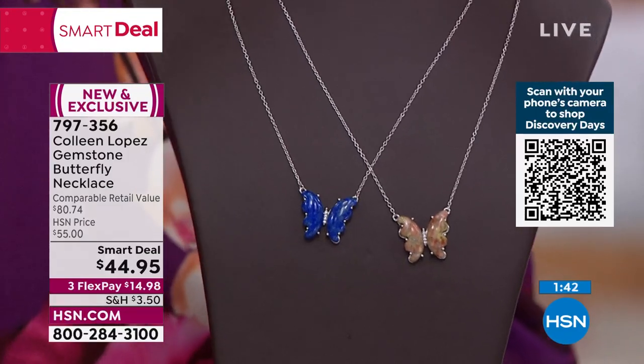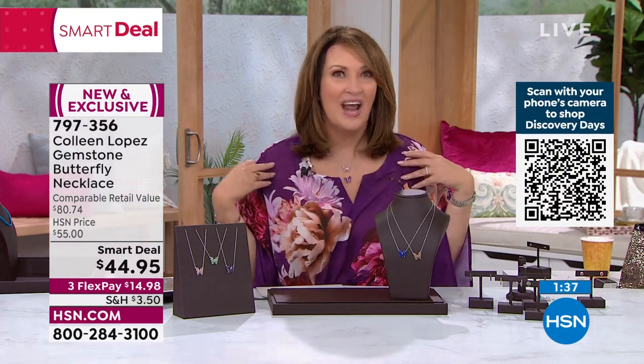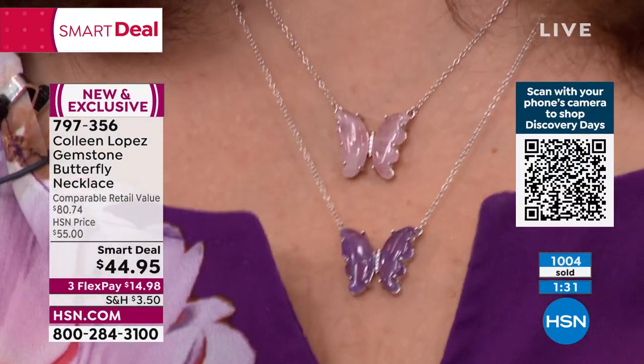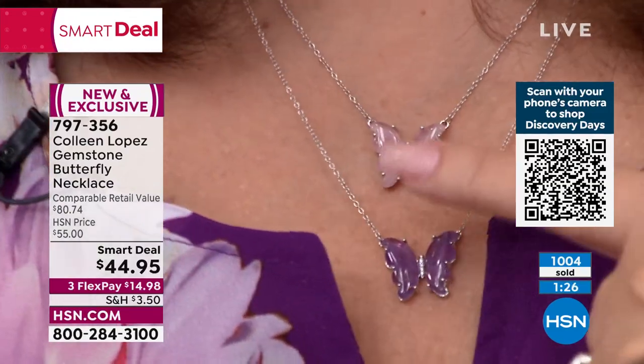For under $45, this is special — this makes a gorgeous gift. It's a beautiful butterfly, so it has great symbolism attached to it, and it looks great on the neck. I love just having it on; it makes me feel special. More than a thousand people have already ordered theirs. If you'd like to order yours, it's 797-3356.